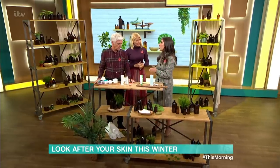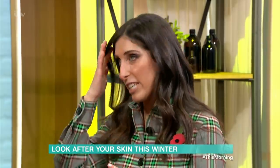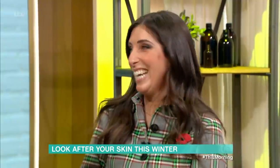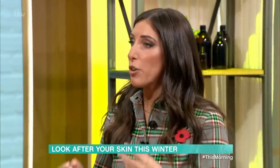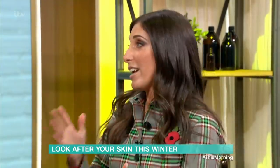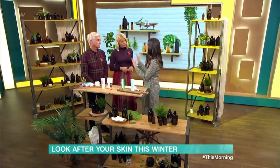Azelaic acid — lots of people have never heard of it, but it's skincare royalty, the unsung hero of the skincare world. Azelaic acid is the absolute dream ingredient for acne scarring, rosacea-prone skin, redness, and pores — really a brilliant all-round ingredient. You would use it in the morning under your moisturiser and SPF.